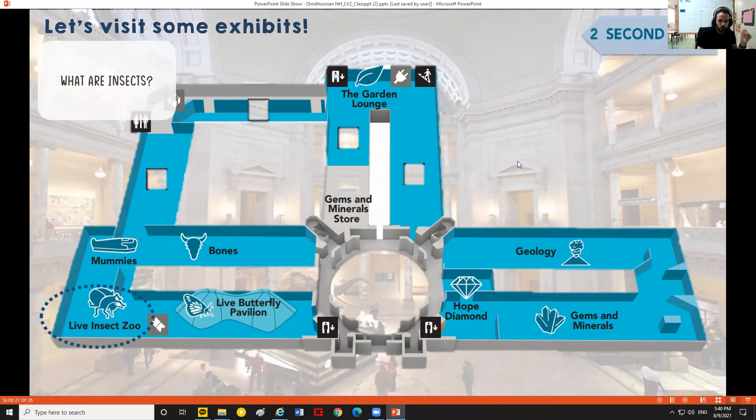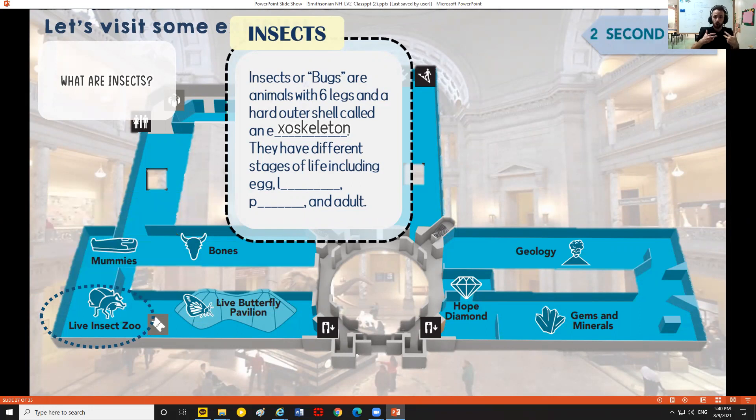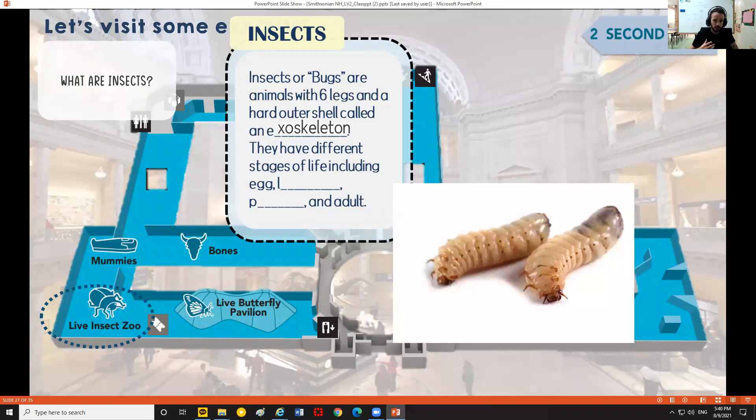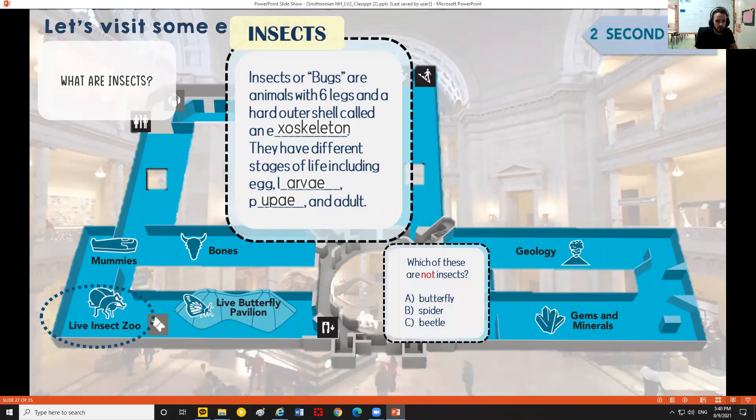Also on the second floor we have the insect zoo. Insects are bugs with six legs and a hard outer shell called an exoskeleton. Humans have an endoskeleton — your skeleton is on the inside — but insects have their protective shell on the outside. Insects have different stages of life: egg, larva, pupae, and adult, so they look very different as they grow. Which of these are not insects: butterfly, spider, or beetle? Butterflies and beetles both have six legs, but spiders have eight — spiders are arachnids, not insects.